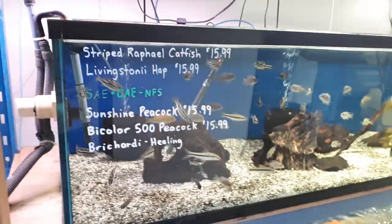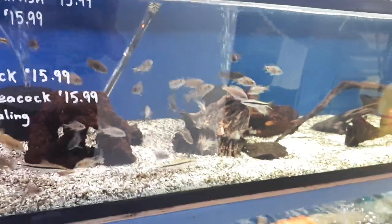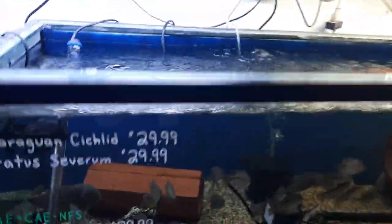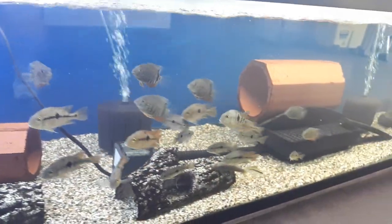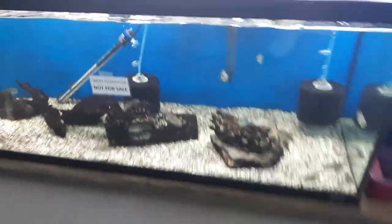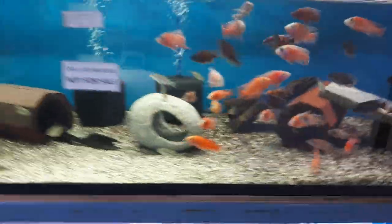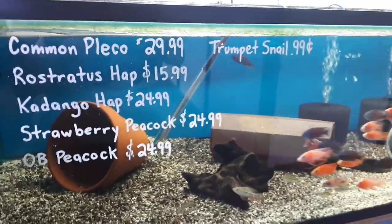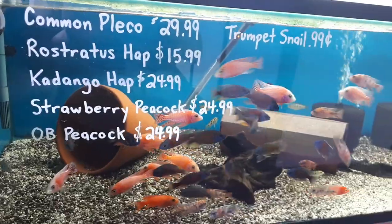Down in the big tank we've got some Striped Raphael, Living Stoneys, Sunshine's Bi-Colour. On the bottom we've got Nicaraguan, Notatus Severums, Four Line Catfish — I believe there's just a couple left — and Chocolate Cichlid. New arrivals: some Texas cichlids — they'll be on quarantine a few more days probably. Up here we've got a really nice colourful tank of Ristratus, Cadangos, Strawberries and Obis — these ones will probably be at least a week before they're ready to go.